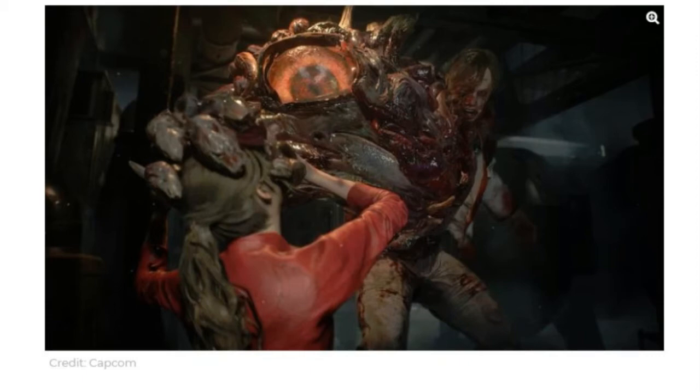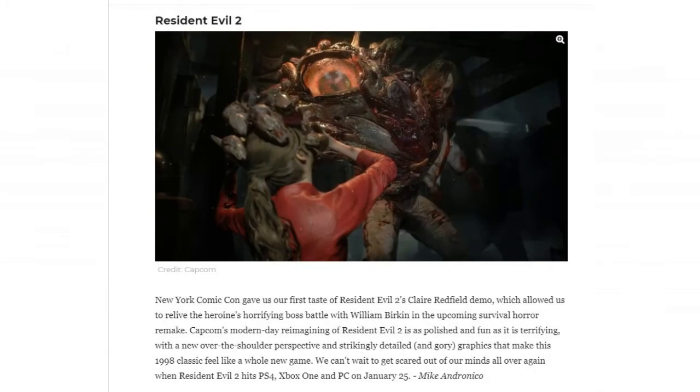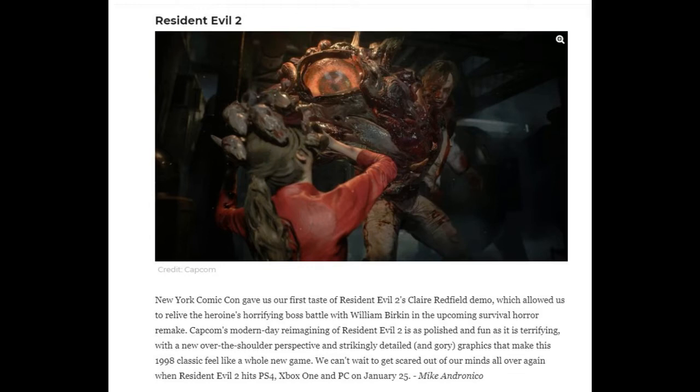New York Comic-Con gave us the first taste of Resident Evil 2's Claire Redfield demo, which allowed us to relive the heroine's horrifying battle with boss William Birkin in the upcoming survival horror remake. Capcom's re-imagining is as polished and fun as it is terrifying, with a new over-the-shoulder perspective and striking detail graphics that make this 1998 classic feel like a whole new game. It's coming out on PS4, Xbox One, and PC on January 20th.